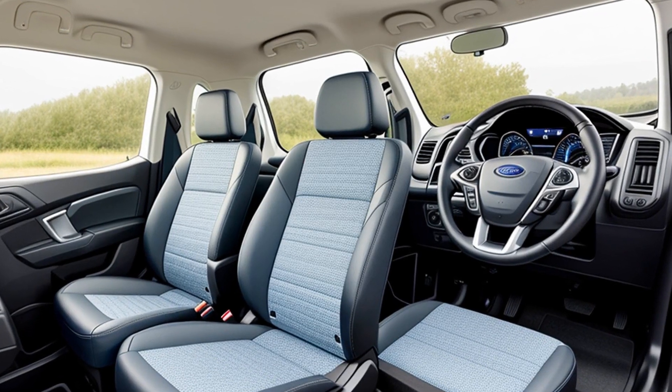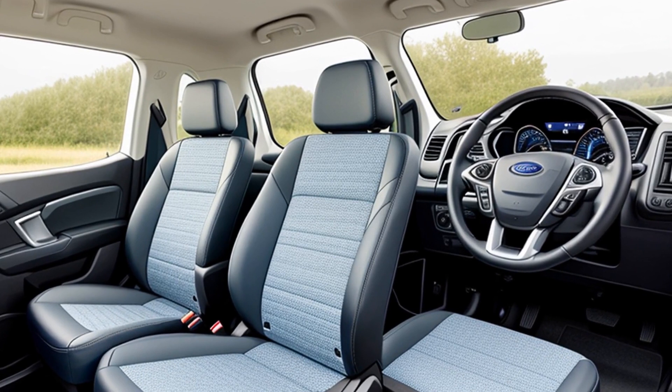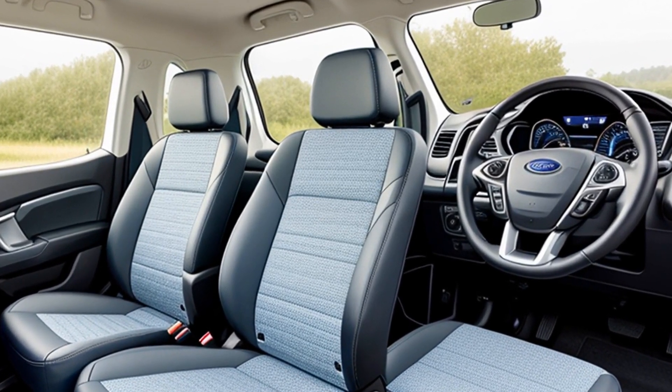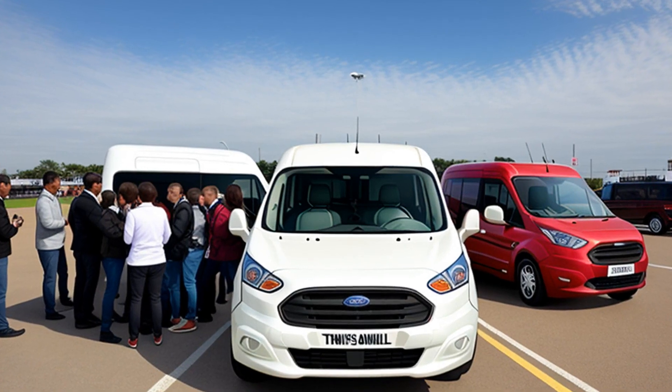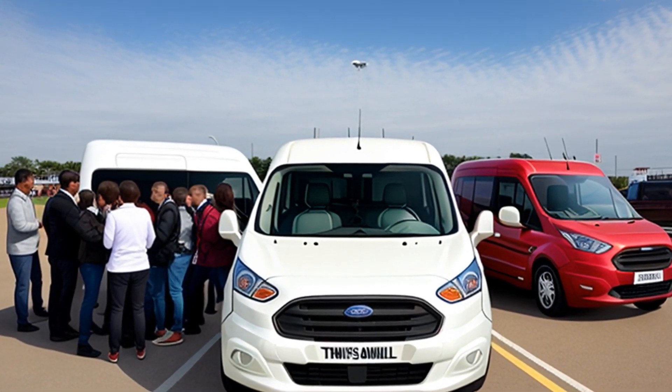The United States argued that Ford had artfully misrepresented these vehicles by removing the second-row seats before importation, thus making them appear as cargo vans. This led to the crux of the lawsuit: was the intended purpose of these vehicles to carry people or cargo?